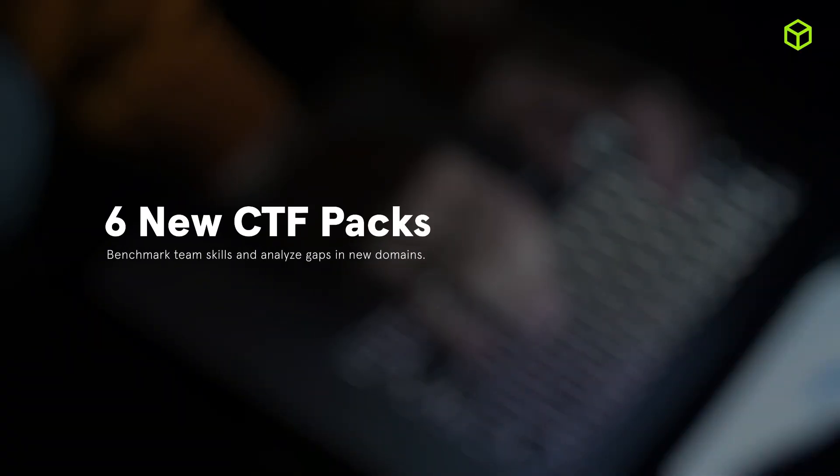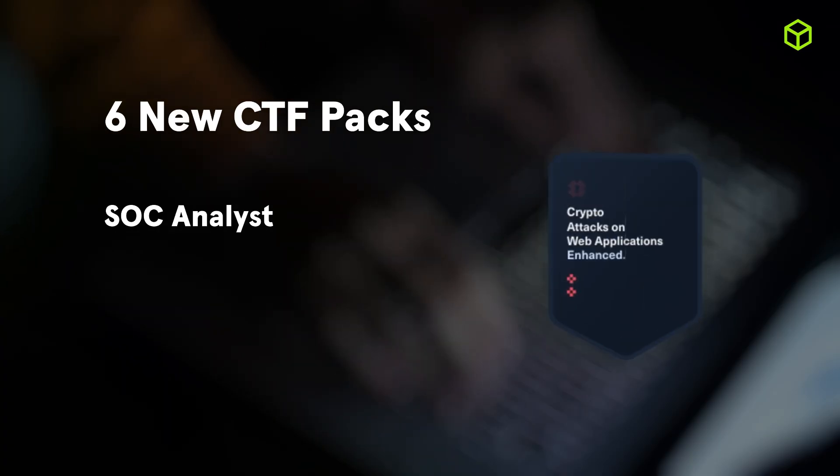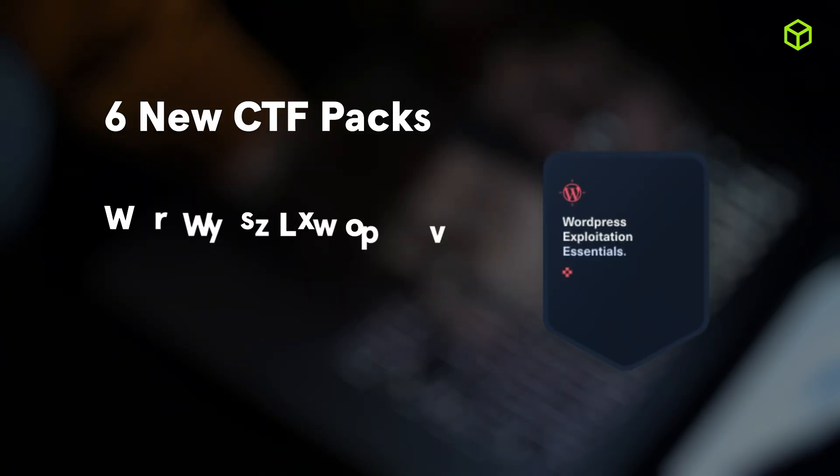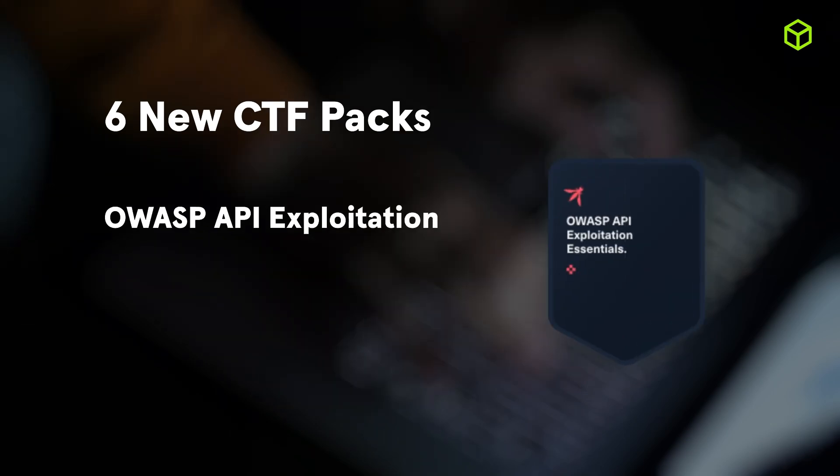We also expanded our library of CTF packs. This quarter includes new packs for SOC analysts, various essentials, crypto attacks on web applications, WordPress exploitation and OWASP Top 10 essentials, API exploitation and mobile reversing, and many more challenges added to our library.